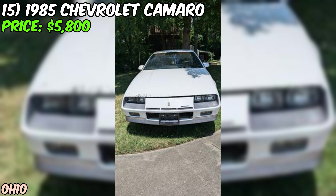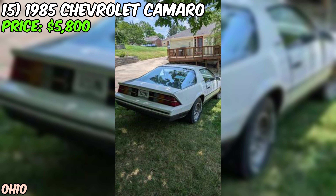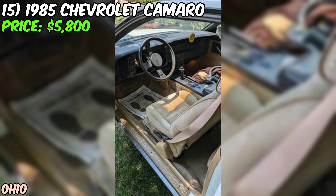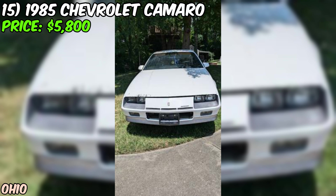Overall, this 1985 Chevrolet Camaro Berlinetta is a great opportunity for anyone who loves classic muscle cars. It's got the power, the style, and the potential to be a real head-turner. At just $5,800, it's a bargain compared to many other classic Camaros on the market. With a little TLC and some minor upgrades, this car could be the ride of your dreams — the kind of car you'll love to drive and show off at car shows.